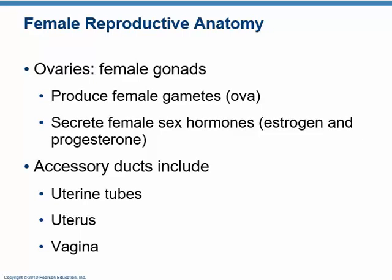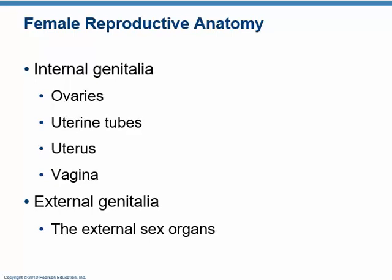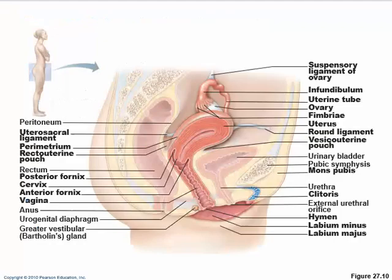We can divide it into the internal genitalia — the ovaries, uterine tubes, uterus, and vagina — and the external genitalia, which are the external sex organs. When we look at a cross-section, you've probably all seen pictures like this, so let's go through it.